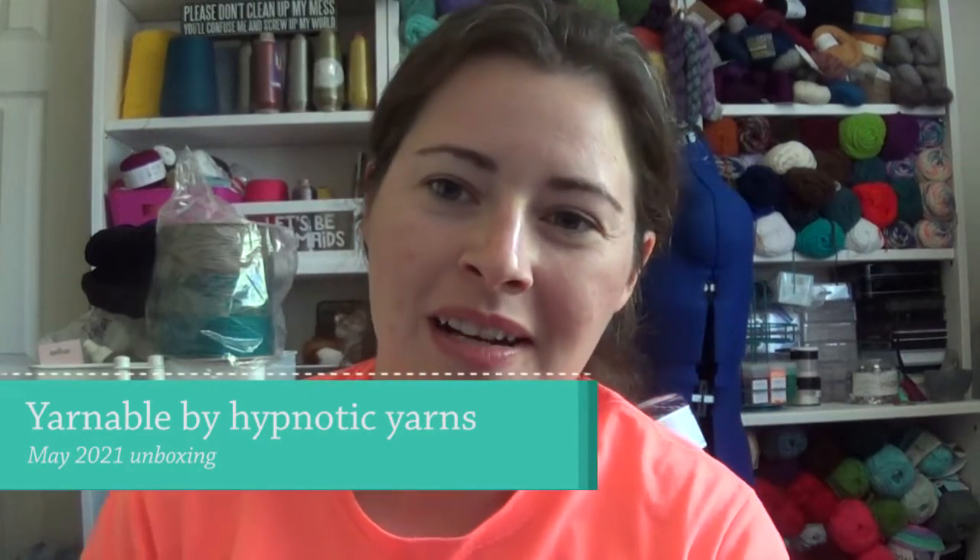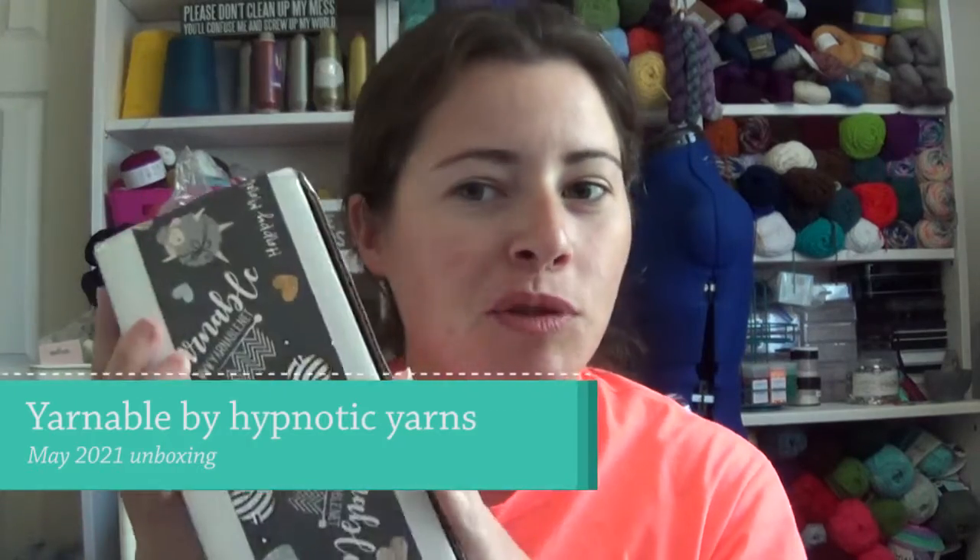Hi everyone, welcome to another unboxing of the subscription box from Hypnotic Yarns — the Yarnable subscription. This is for the month of May. It's been sitting for a hot minute because my craft room hasn't really been together well enough to open these, because I wanted to do videos for you guys. So I'm a few months behind but we're getting caught up. If you see a couple of videos with this shirt on, it's because I'm doing multiple videos right now while the girls nap.